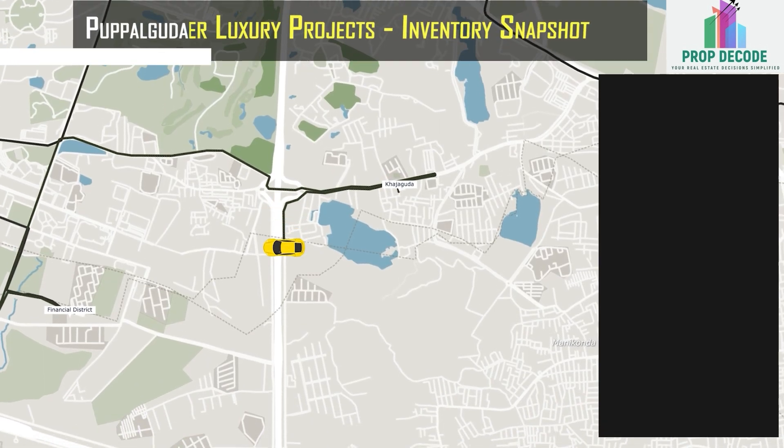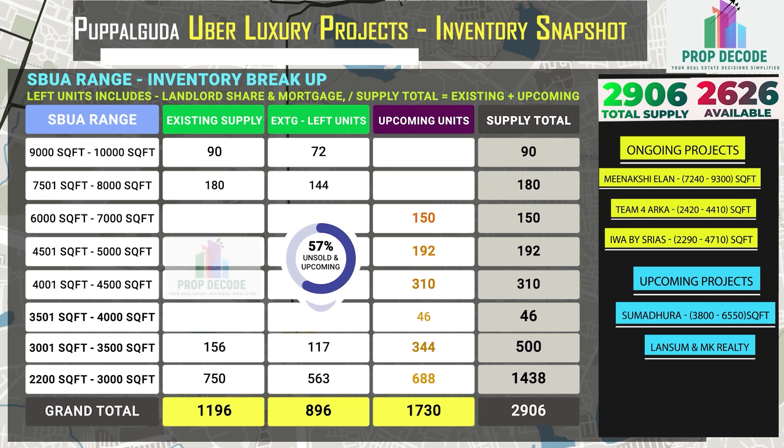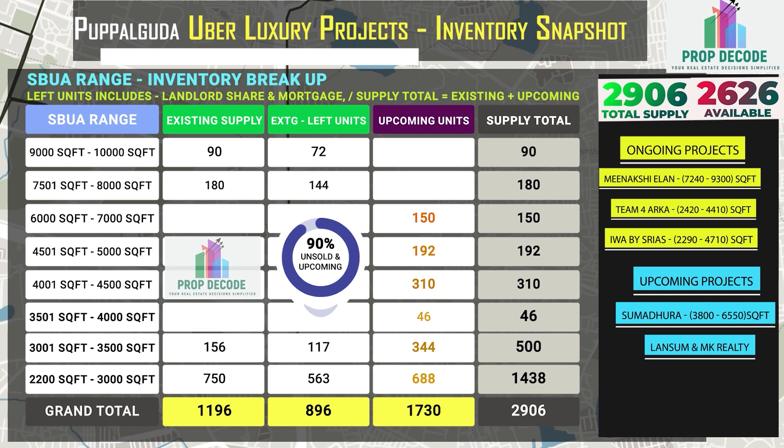In Pukpalguda, 2,626 units are available against the total supply of 20,906 units. Let's look at the existing inventory breakup and also the upcoming inventory of 1,730 units.